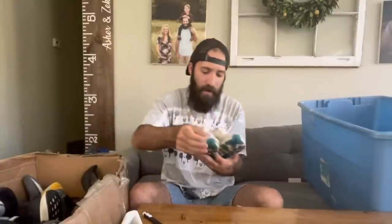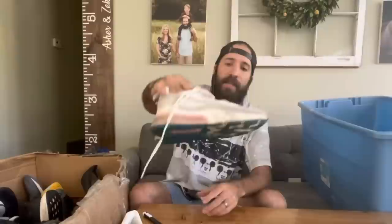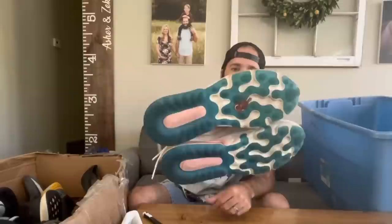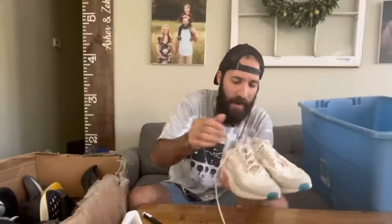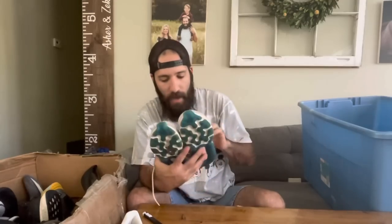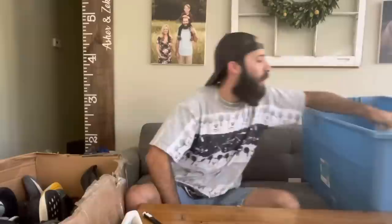Next up is a pair of Nike Air Max 270 Reacts. These are in really good condition. I'll scrape that little thing off the bottom, and maybe try to get the scuffs off, but these were six bucks in Utah — that's crazy. If this were at Goodwill in my location, those would be like $24.99. The prices were really good for shoes in Utah.